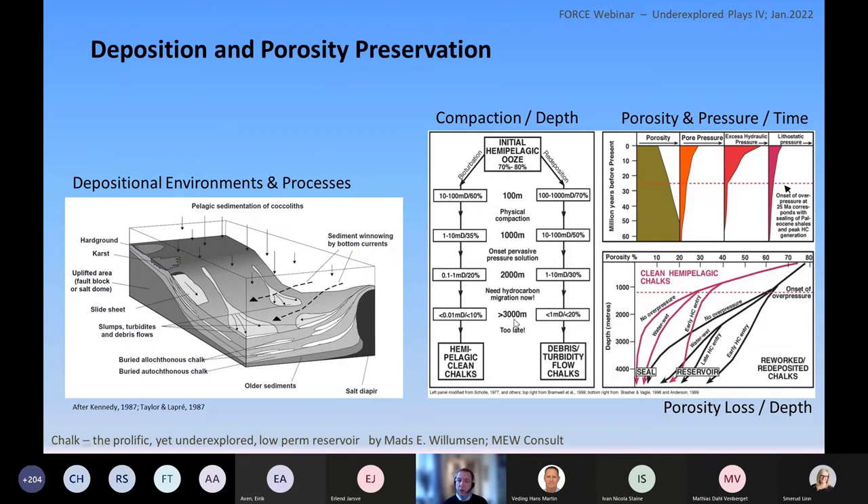Even if chalk is buried deeper, there are things that can hold back compaction — overpressure. If overpressure kicks in before the material is compacted too much, that can help keep the porosity open and the pore throats at a reasonable size. Also, when hydrocarbons are introduced into the system, that will also preserve both porosity and permeability.